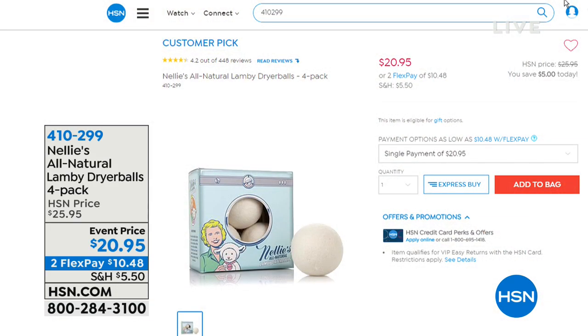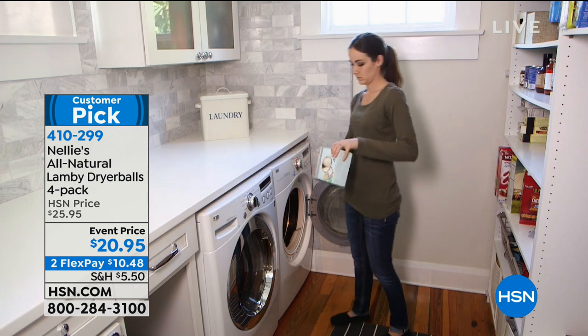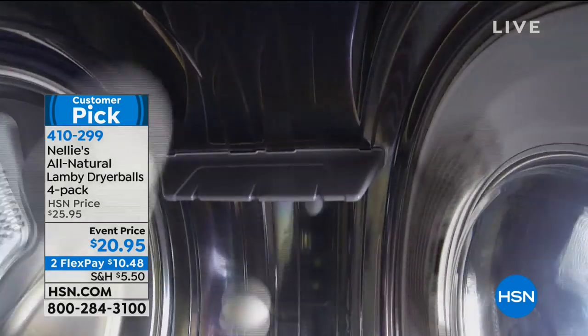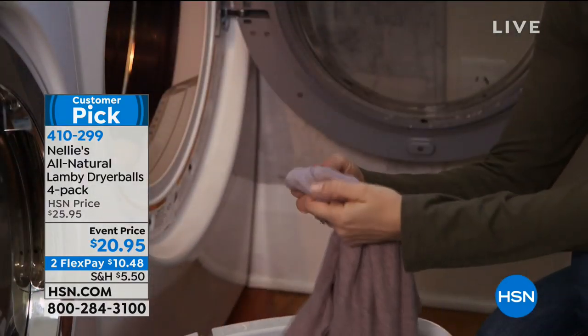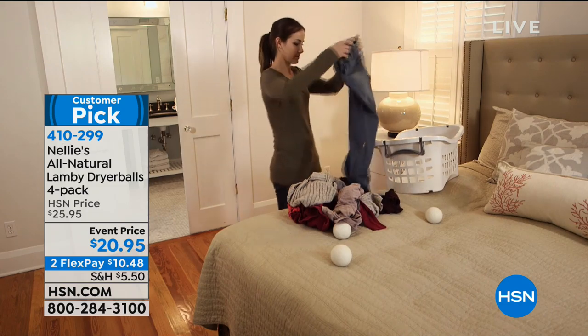Let's explain the Lambie Balls in about 30 seconds. Lambie Balls soften your clothes, reduce wrinkles, reduce static electricity, and make your dryer work more efficiently. They're guaranteed for a minimum of two years and may last much longer. Everything you love about fabric softener, Lambie Balls will do for you — and they're renewable, sustainable, environmentally friendly, and not full of toxic petroleum chemicals.